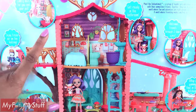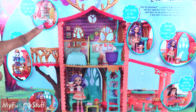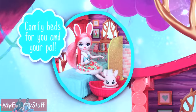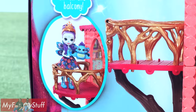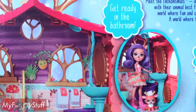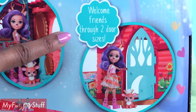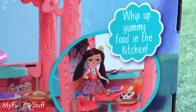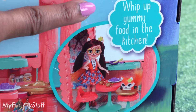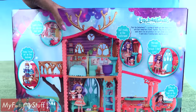Just looking at the back of this box, there is a lot to do in this playset. Let's get this out of the box for a closer look.